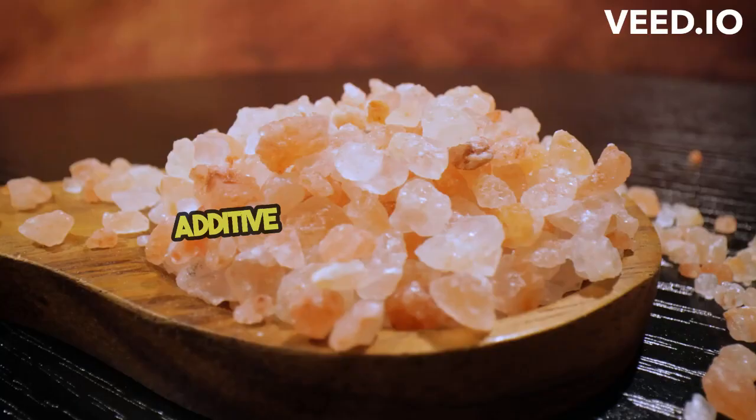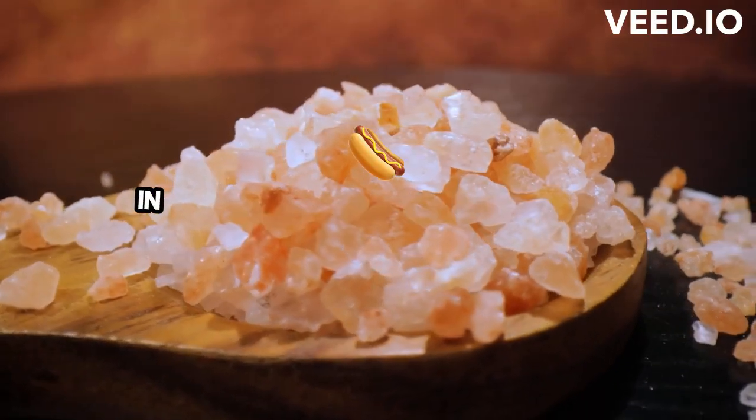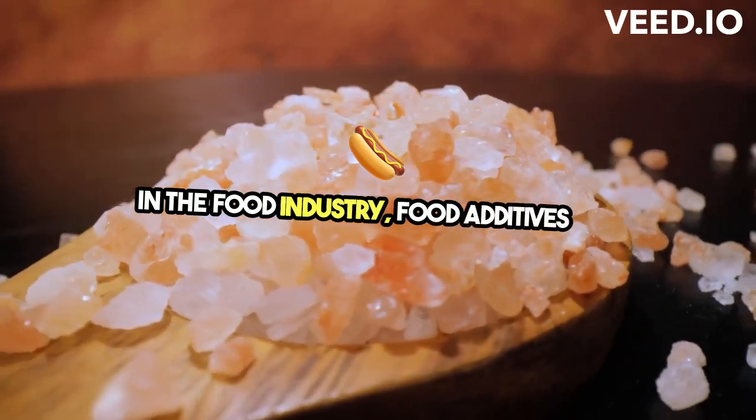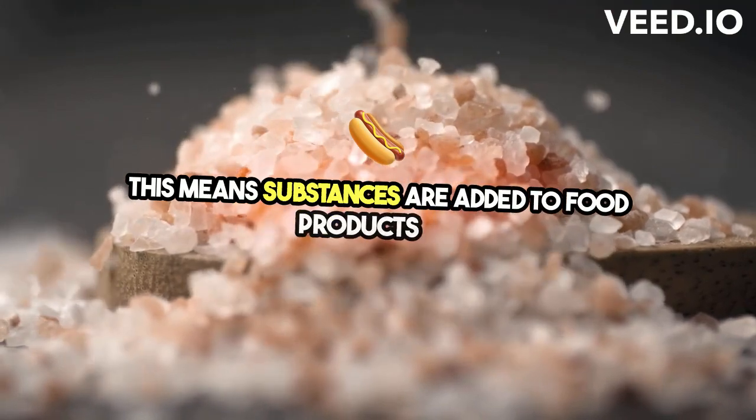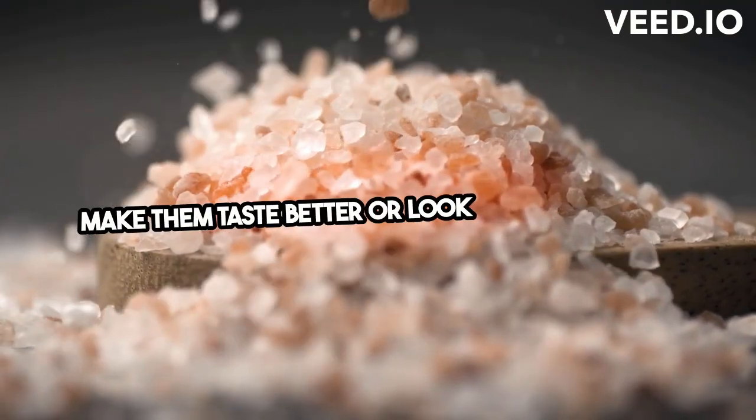Let's explore the application of additive in different contexts. In the food industry, food additives are used to enhance flavor or appearance. This means substances are added to food products to make them taste better or look more appealing.